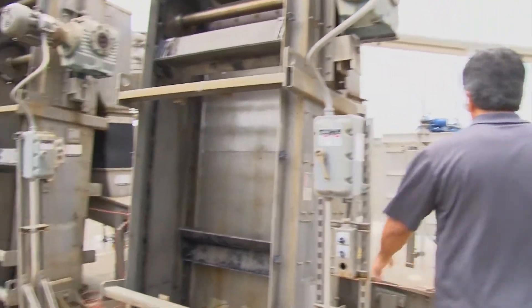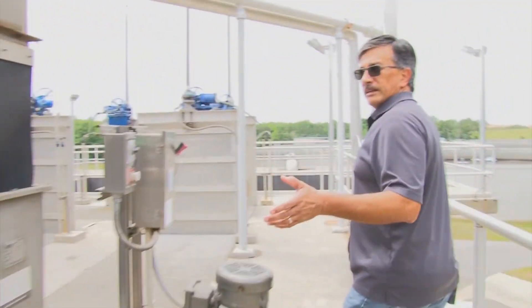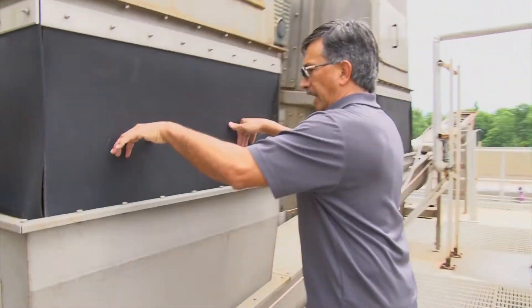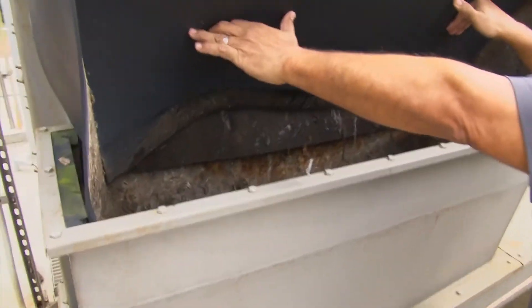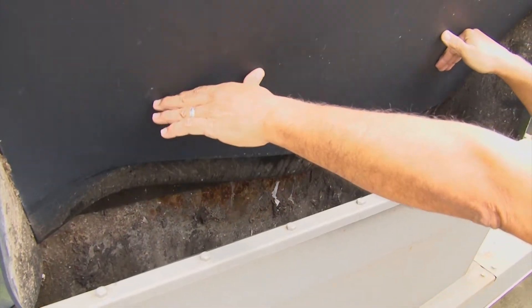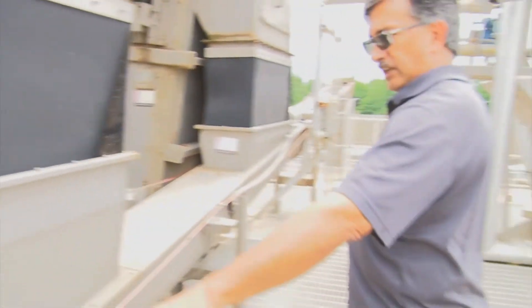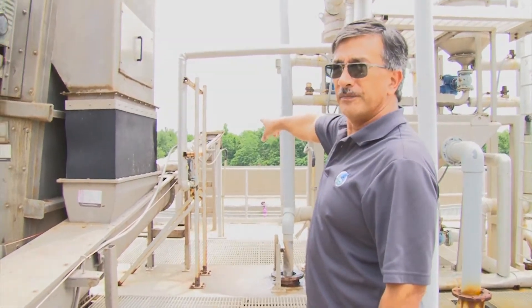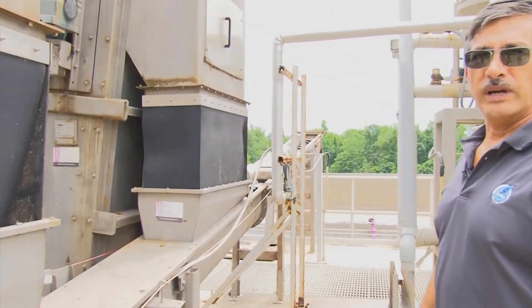These are the screens. They lift the debris off the screens and then drop them down into these chutes. This has a screw conveyor that takes it on out — you can see it moving up there — and drops it down to a waiting dustbin.